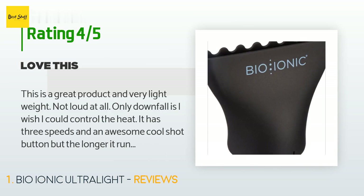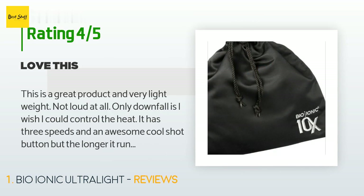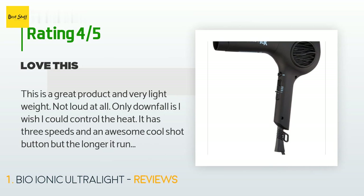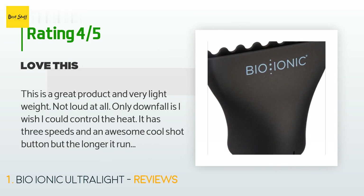A customer said: 'This is a great product and very lightweight. Not loud at all. The only downfall is I wish I could control the heat — it has three speeds and an awesome cool shot button, but the longer it runs, the hotter it gets. This is the only reason I didn't give it five stars, and I have a lot of hair.'